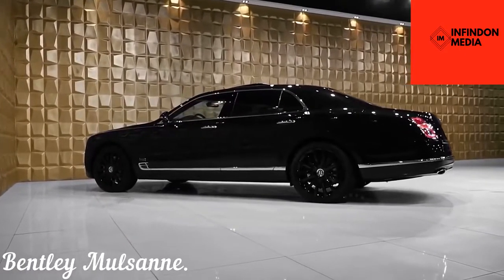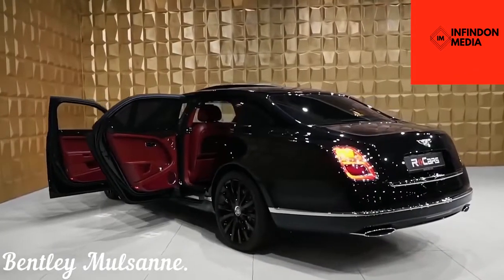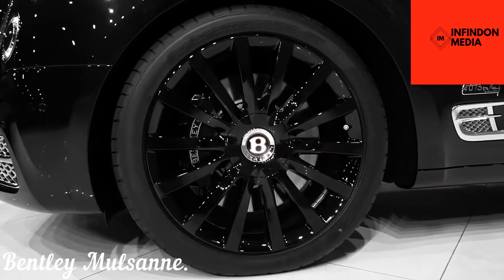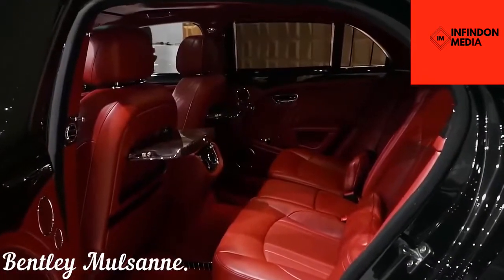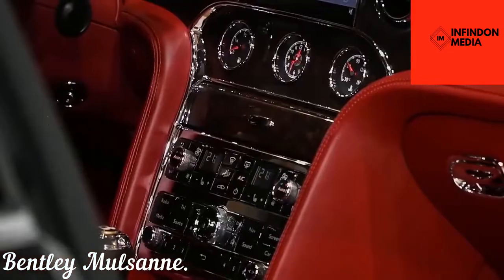Bentley Mulsanne. This Bentley remains true to its heritage and is designed for those who want a modern Bentley but also with a touch of its previous generation. The roof of the car has been made using the traditional coach-building technique, and the rest of the exterior is also identifiable due to its stark resemblance with the brand's traditional design language. The interior is also as high-end as it gets, and you'll find an analog clock and instrument cluster.